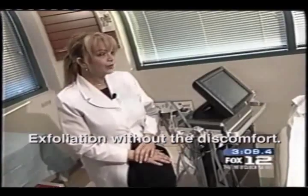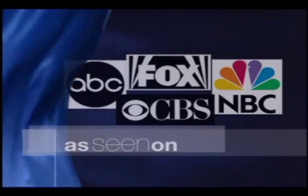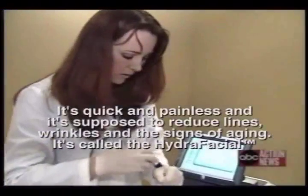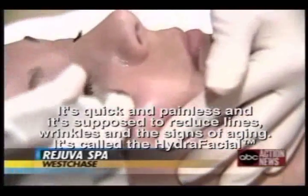Exfoliation without the discomfort — where you get the aggressive results without the aggressive treatment. It's quick and painless, and it's supposed to reduce lines, wrinkles, and other signs of aging.